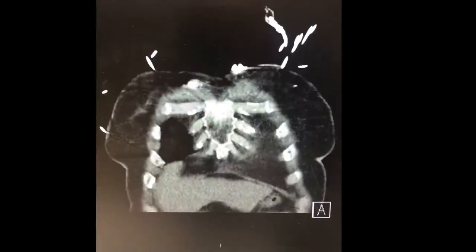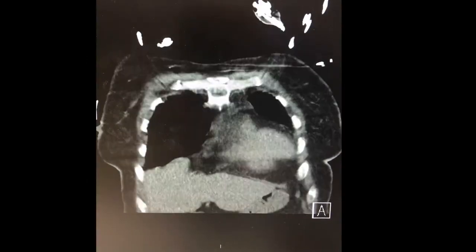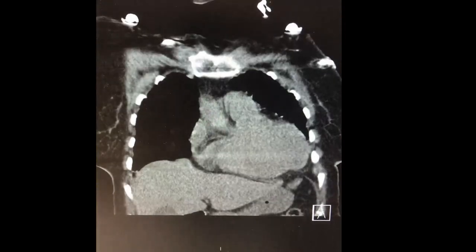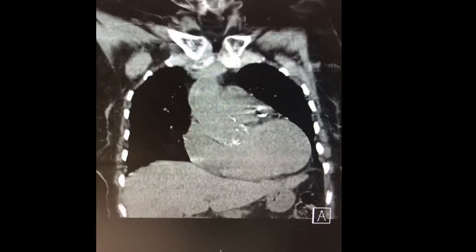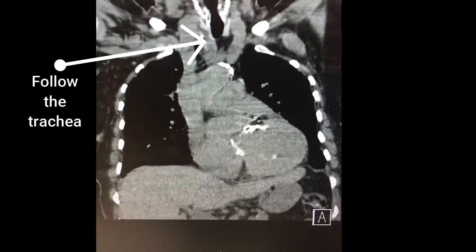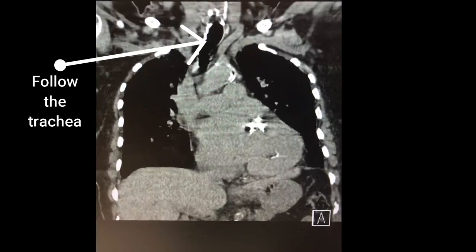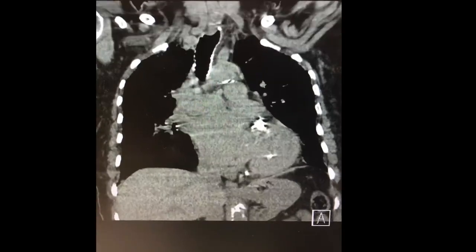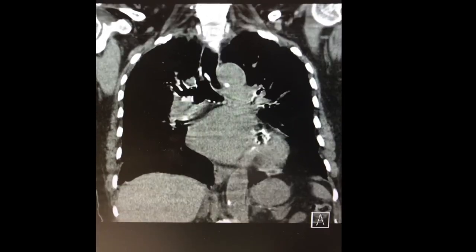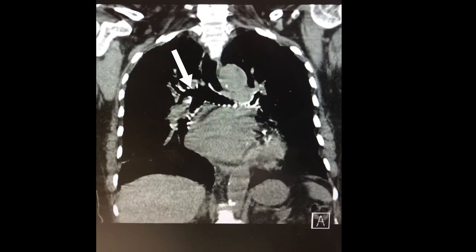The computed tomography coronal planes from front to back show how the trachea divides and the take-off of the right upper bronchus above the main carina. Following the trachea, as we approach the carina, we notice the emergence of the right upper lobe above the carina level. The arrow indicates the right upper lobe take-off above the main carina.